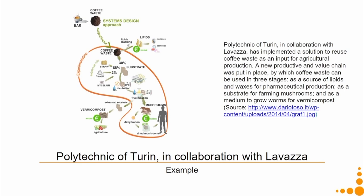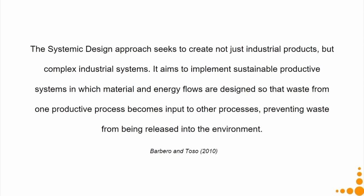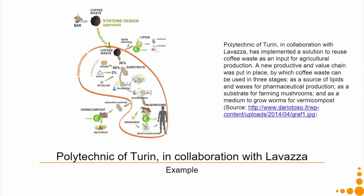For example, the Polytechnic of Turin in collaboration with Lavazza implemented a solution to reuse coffee waste as an input for agricultural production — similar to what we discussed in the Blue Economy case study. A new productive value chain was put in place by which coffee waste can be used in three stages: as a source of lipids and waxes for pharmaceutical production, as a substrate for farming mushrooms, and as a medium to grow worms for vermicompost.